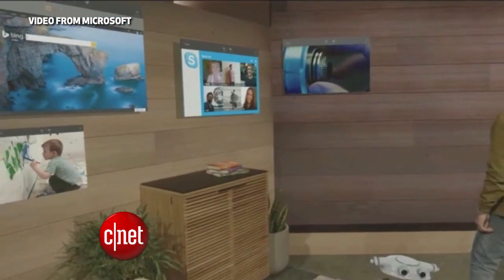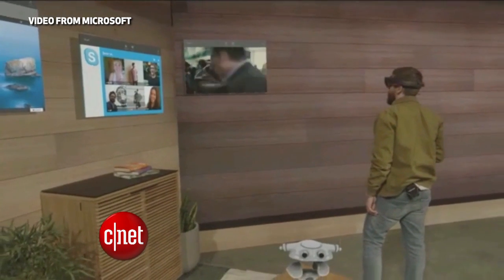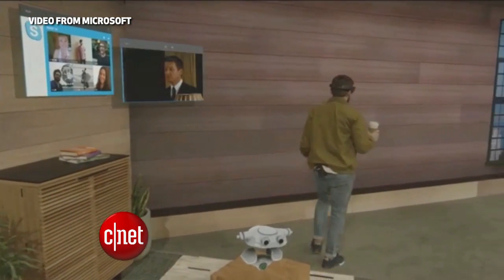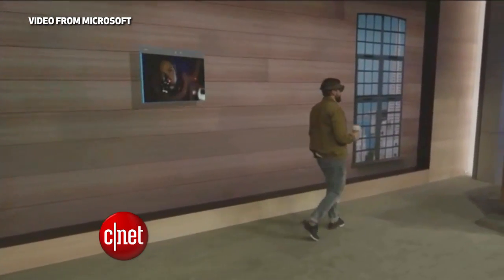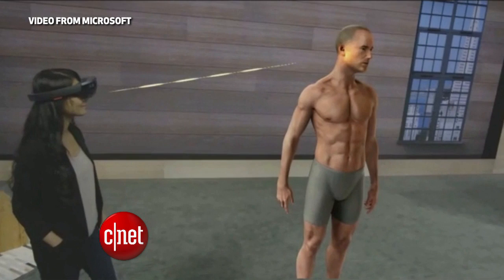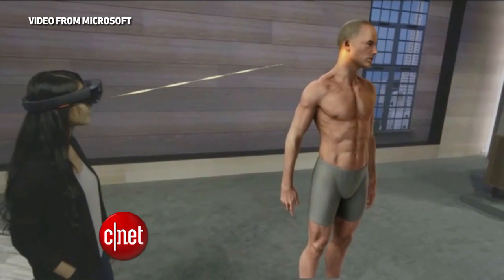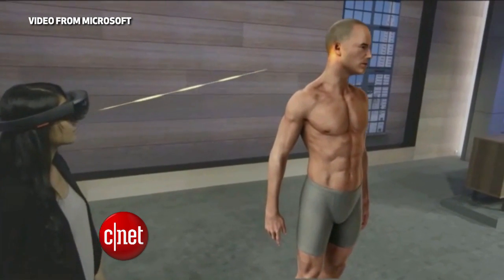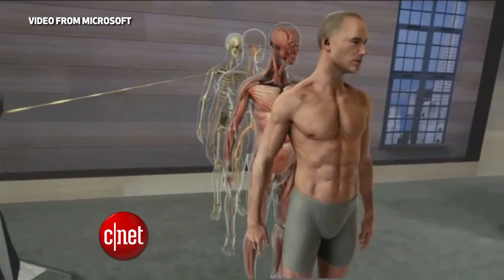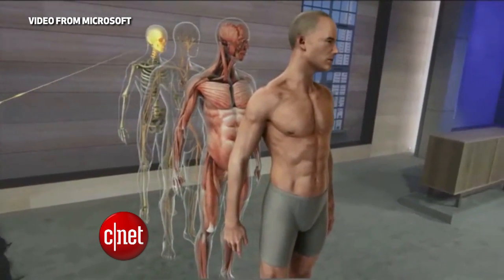You can keep a window attached to your wall for something like Skype or a video player. If you want to take the program to another room, you just use a hand gesture and a voice command to detach it and have it follow you around. We also saw examples of how this could be used as an educational tool. In this demonstration, a hologram can show the human body in three dimensions to teach anatomy, separating individual systems or parts of the body.